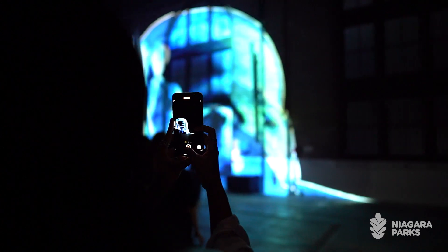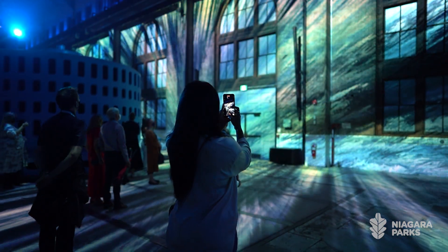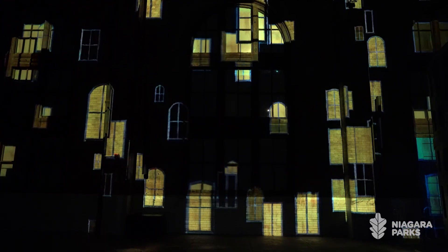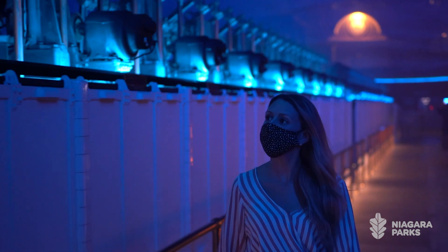Through LED lighting effects, sound effects, projection technology, and reactive technology, it's special because it's happening in this space with these artifacts. The story is very significant to Niagara itself, to power generation, to the creation of water into electricity — so really this show is unique and it couldn't happen anywhere except within the Niagara Parks Power Station.